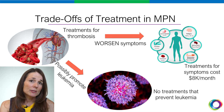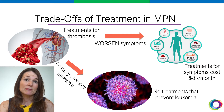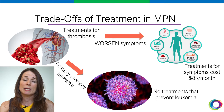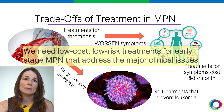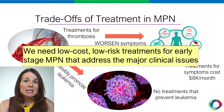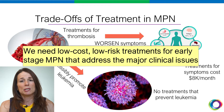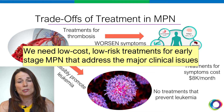Moreover, JAK inhibitors also have a significant side-effect profile, including low platelets, immunosuppression, and an increased risk of skin cancers. It's obvious that we desperately need low-cost, low-risk treatments for MPN patients that address all the major issues in this disease.